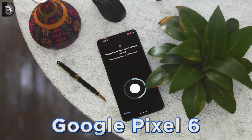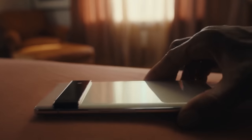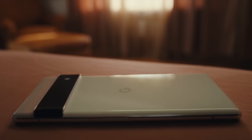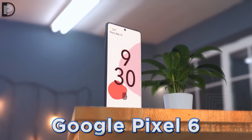Key specs and features have been revealed for the Google Pixel 6, and today we've got the reveal of many key specs and features thanks to new information.